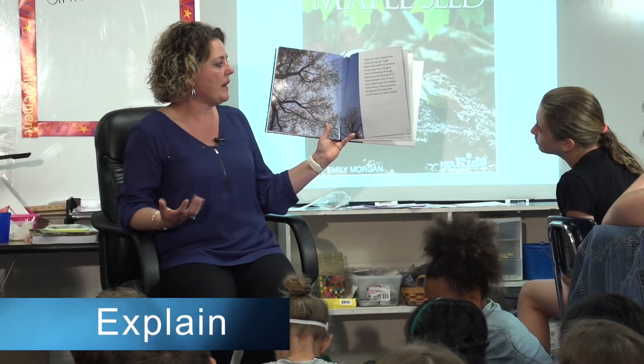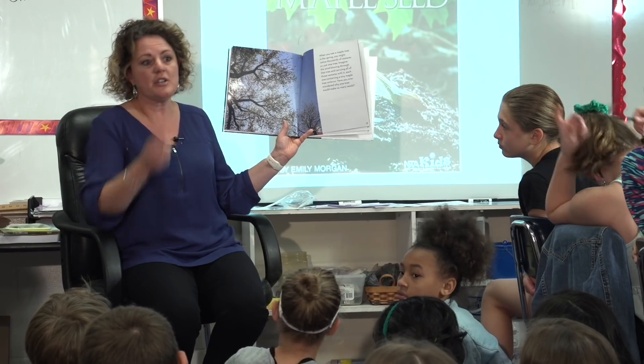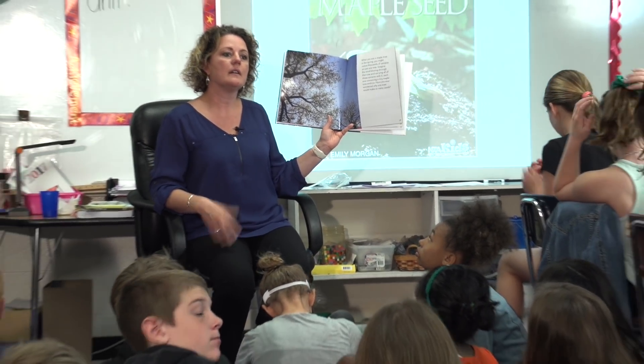As the teacher reads the non-fiction book 'Next Time You See a Maple Seed,' students connect the information in the book to the activities in their journals.